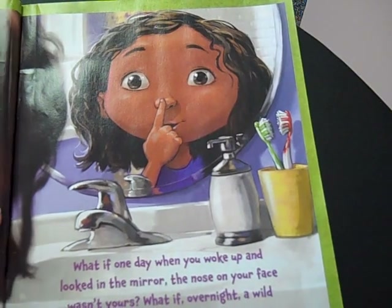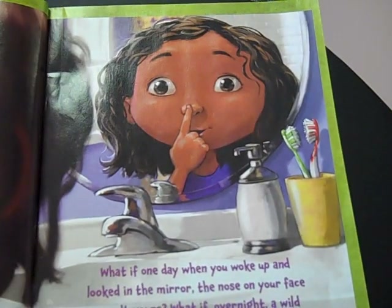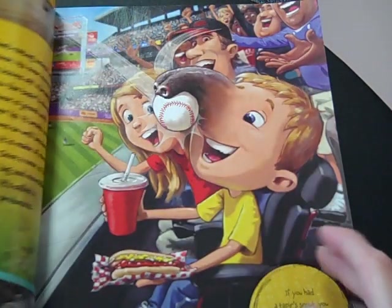What if one day, when you woke up and looked in the mirror, the nose on your face wasn't yours? What if, overnight, a wild animal's nose took its place?